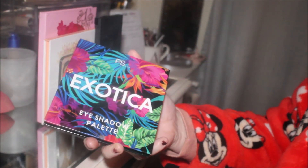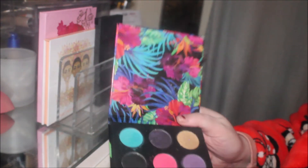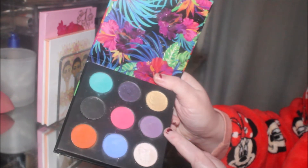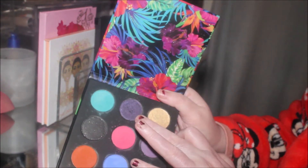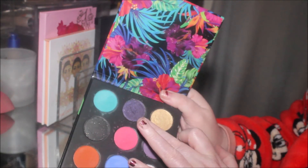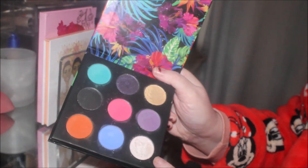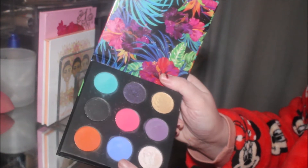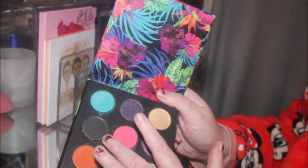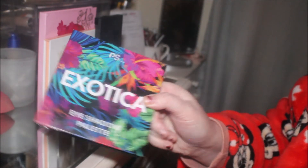It also chose the PS Beauty by Primark Exotica eyeshadow palette. I thought I'd be decluttering this but I used it yesterday and I absolutely adore it. Yesterday I used this purple shade all over the crease, this purple shade all over the lid, a light white duochrome on the inner portion, then cornflower blue on the lash line — it looked really smoky and nice. And then that black with the golden reflect on the outer V. We're keeping that for now.